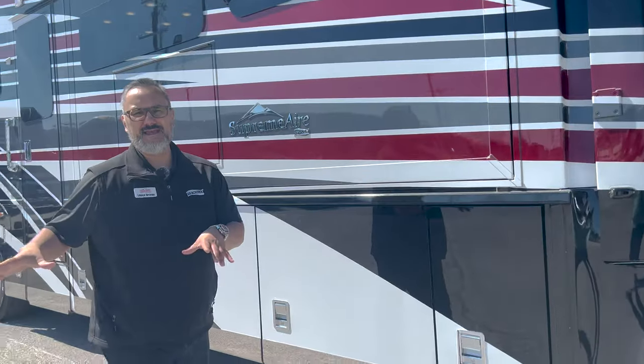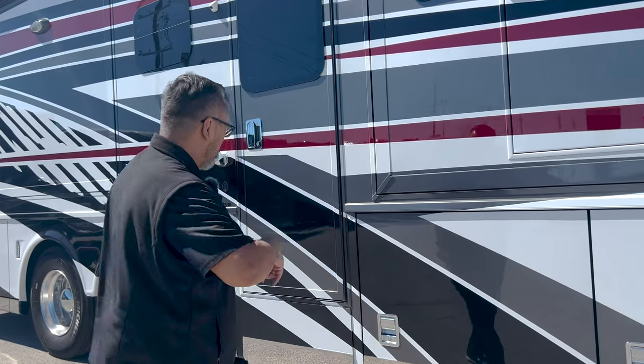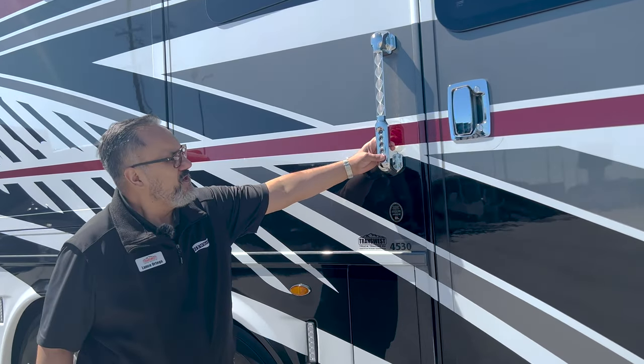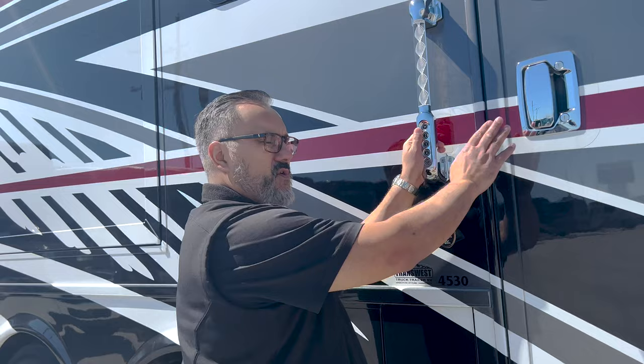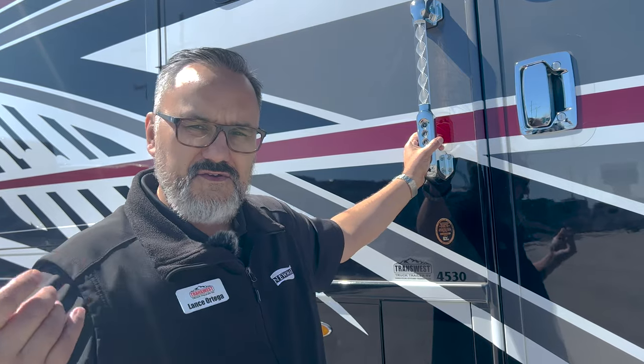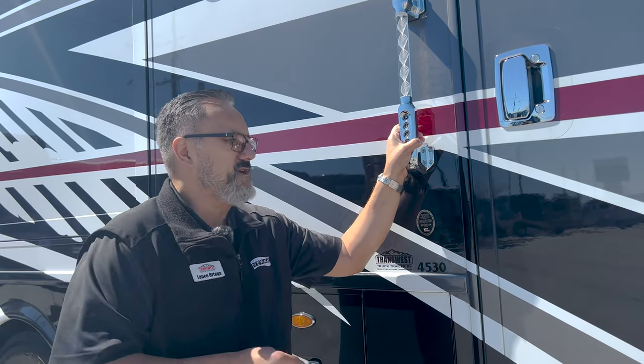All right guys, that's a quick peek of the outside. Now we can go into a little bit more in depth — just give me a call, we can do a FaceTime video as we walk around the coach. As we get ready to come in, I want to point out the keyless entry — you can use this to unlock the door and to unlock the cargo doors down below. You've also got your key fob and your key, so you've got three different ways to lock and unlock this coach.